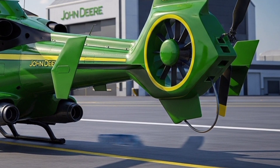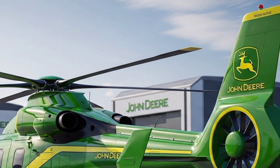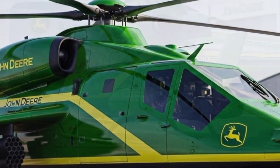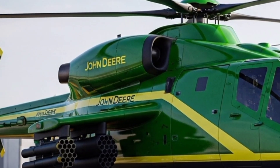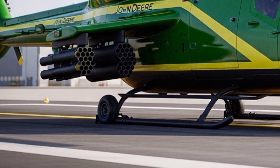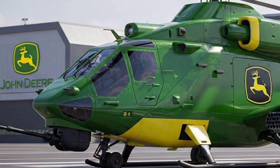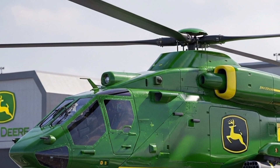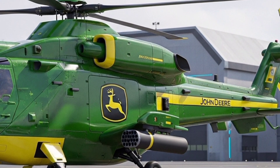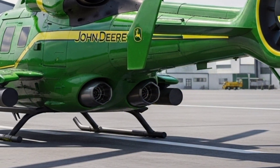Performance is where the Viper truly redefines expectations. At its heart lies a dual-drive propulsion system — a high-efficiency biofuel turbine paired with dual electric ducted fans powered by a solid-state graphene battery core. This hybrid setup produces thrust levels that propel the Viper to top speeds exceeding 280 knots, making it one of the fastest vertical lift concepts ever revealed. The electric mode allows for completely silent operation up to 50 nautical miles, aimed at both military stealth missions and emergency operations where noise could be a critical factor. Its range extends beyond 700 nautical miles in hybrid mode, bridging the gap between traditional helicopters and fixed-wing aircraft.